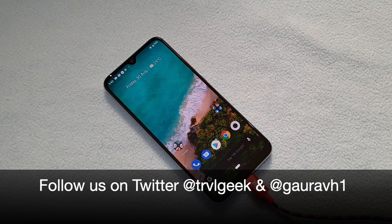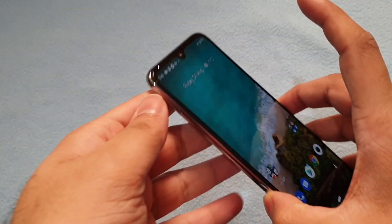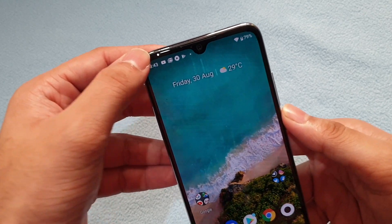Hi friends, this is Traveling Geek and today I'm going to talk about the LED notification light in the Mi A3. This is the Mi A3 and as you can see there is one tiny light on the top left.